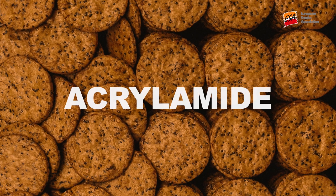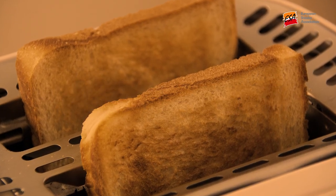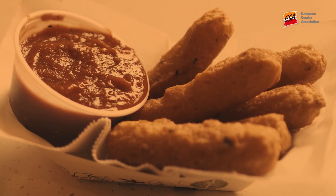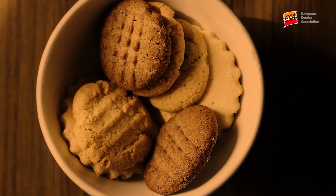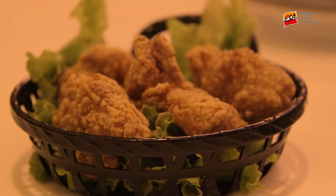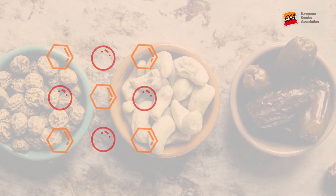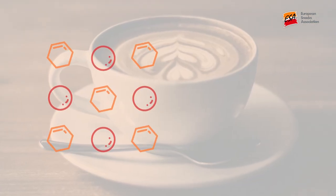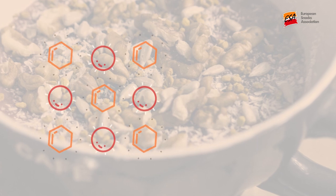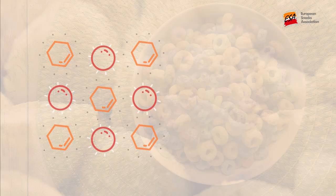Acrylamide is a food contaminant — it's not present in the raw ingredients that go to produce foods, but is instead a natural by-product of cooking and is directly linked to the Maillard reaction, which is responsible for color and flavor development. It forms via a reaction between certain amino acids and sugars which are naturally present in raw ingredients such as coffee beans, cereals, and potatoes.